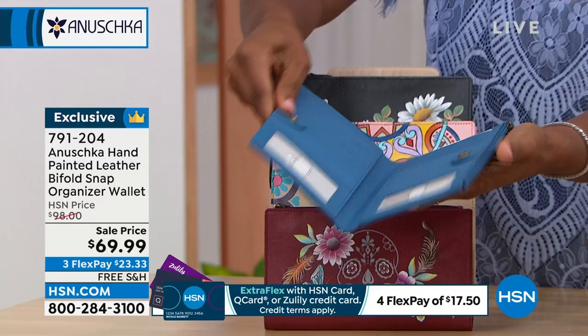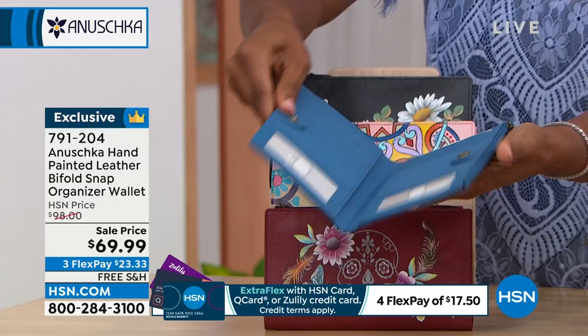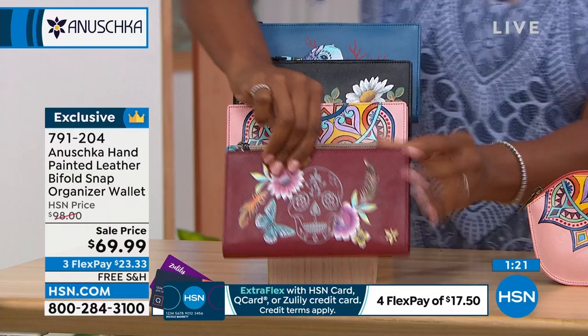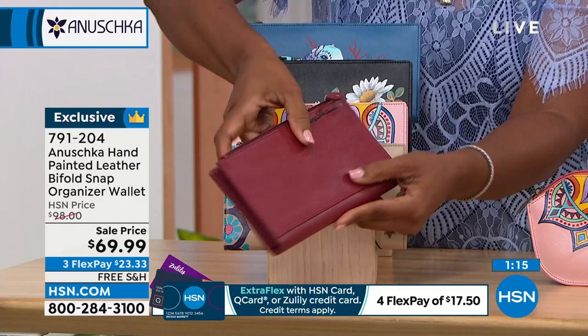That's the one that Julia was just showing you there along with her bag. We'll take you on the inside of the wallet and share all the details. This is the Dancing Daisies — there's the front, there's the back. This one is the Mandala Magic. How beautiful would that be pulling that out of your tote bag? And here is the Birdsong.